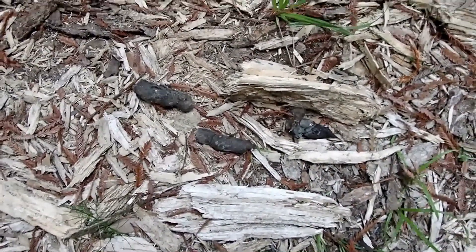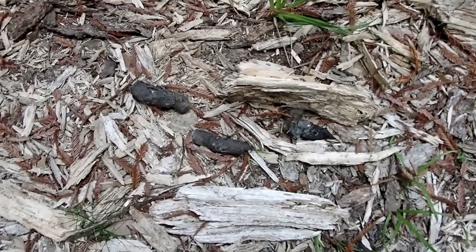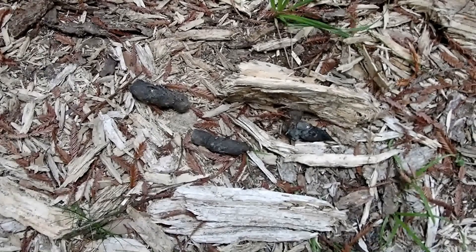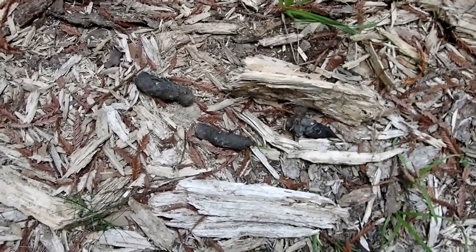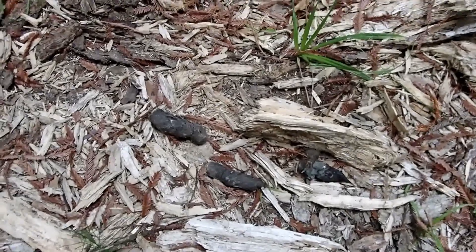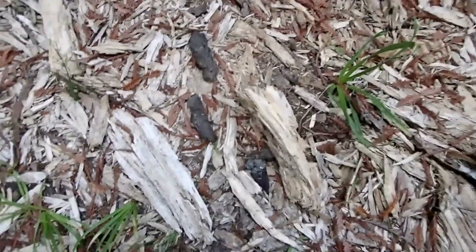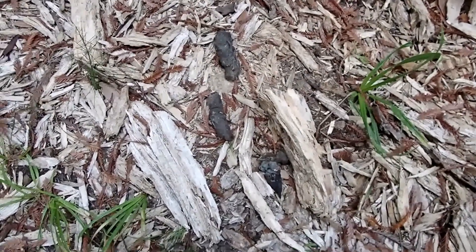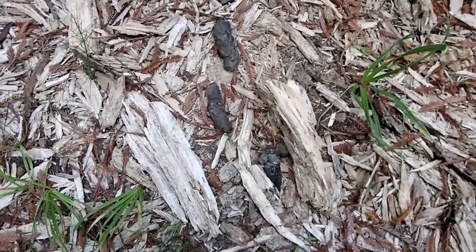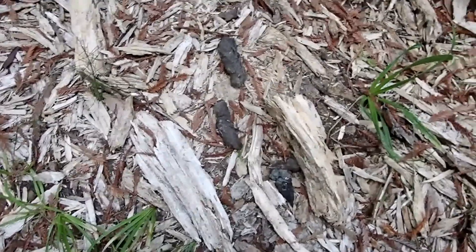Mountain lions develop community scrapes over time — it's just a place where every mountain lion that passes through will sniff at the scat and maybe the scrapes made by others. They might even make their own, and that's just a personal choice; they may or may not do it. Sometimes they just walk right by. I did have a trail camera on here and I hope it captured a video of the mountain lion leaving this scat, though I've been having trouble with this camera.